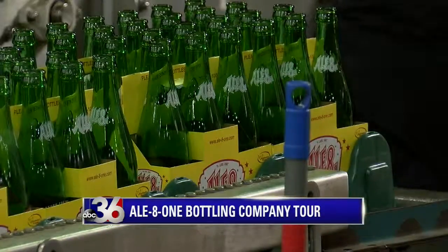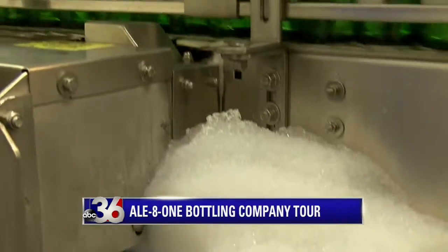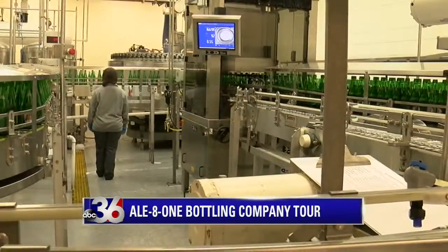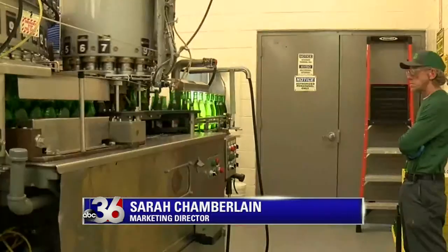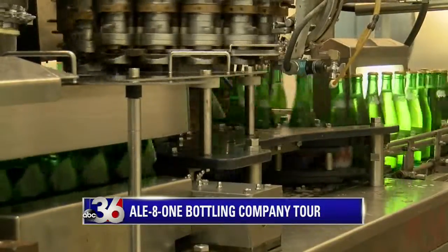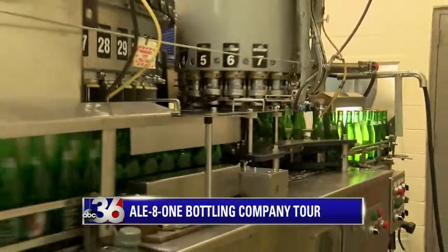How many times is a bottle actually reused? We found that bottles get reused about six times. They are thicker than the non-returnable bottles so they hold up to all the washing. Then they go through a digital inspector which has an infrared light that shines through the inside of the bottle and looks for any abnormalities. That process is actually done once again before the bottles are filled, so they get inspected a total of four times on the line.